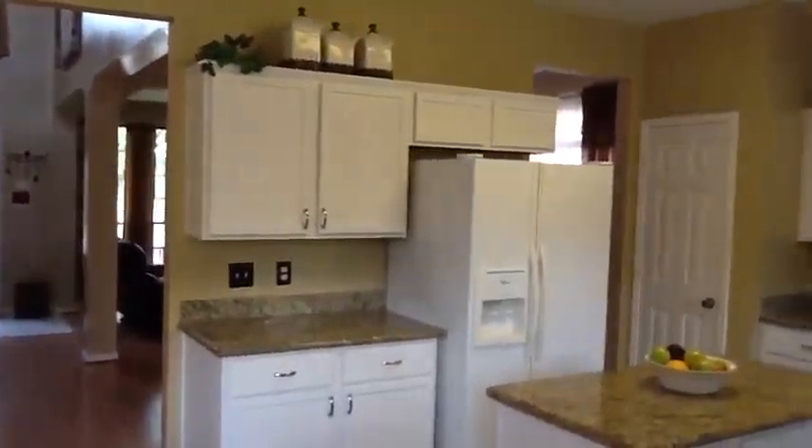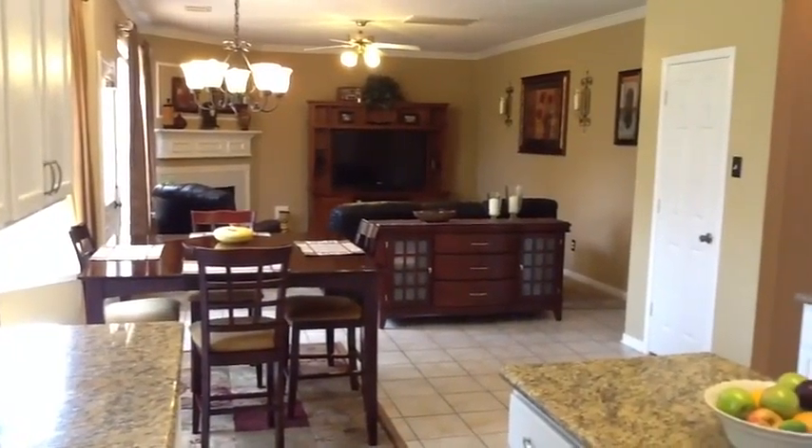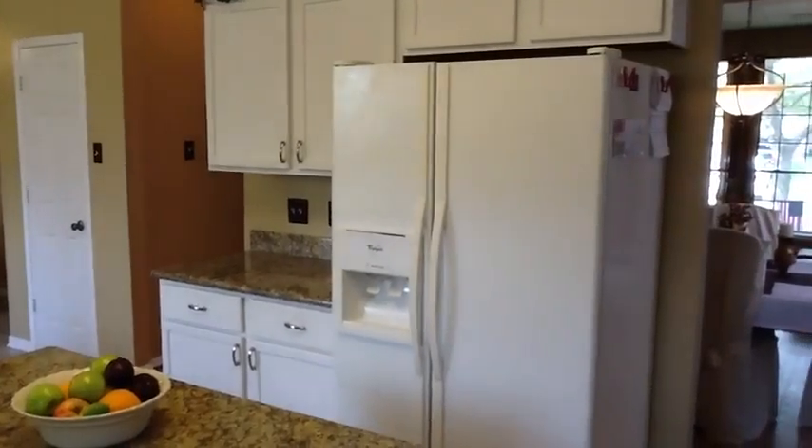The updated kitchen includes granite countertops and a convenient center island for additional workspace. The kitchen opens to a second living space on the first floor, with wood laminate and tile floors running throughout.